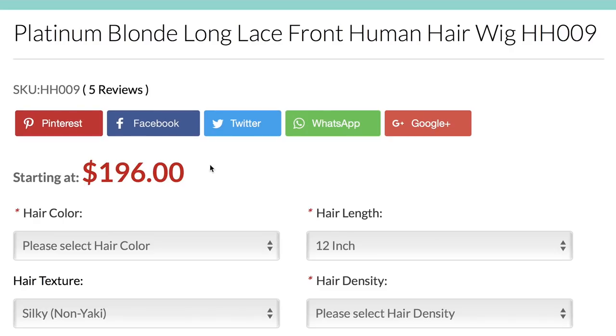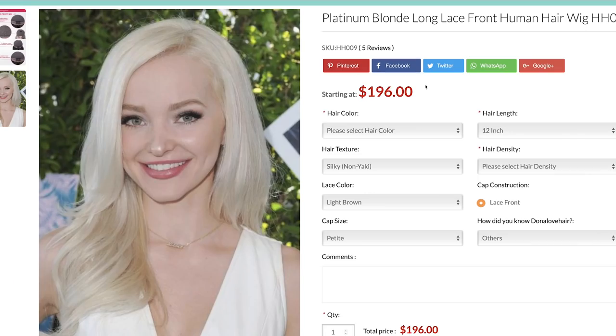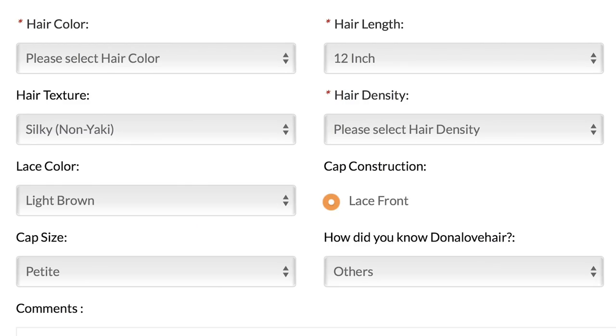It starts at $196, which you could add on and customize for more money. I think $196 is a really good price, especially for a platinum blonde wig, because you could dye it whatever color you want or keep it as is. Some women pay thousands of dollars for hair because they wear it every single day — it's an investment. You can choose the hair color, hair texture, lace color — light brown or translucent — the cap size, hair length, the density, and the cap construction.